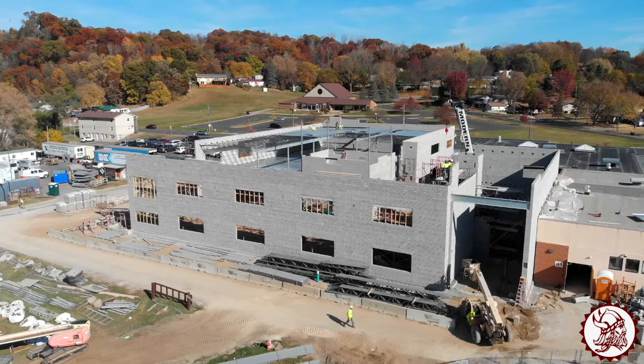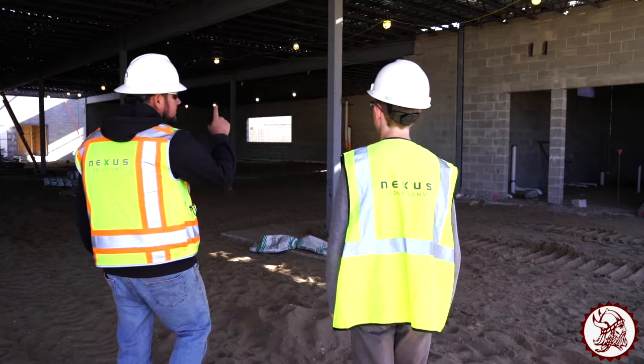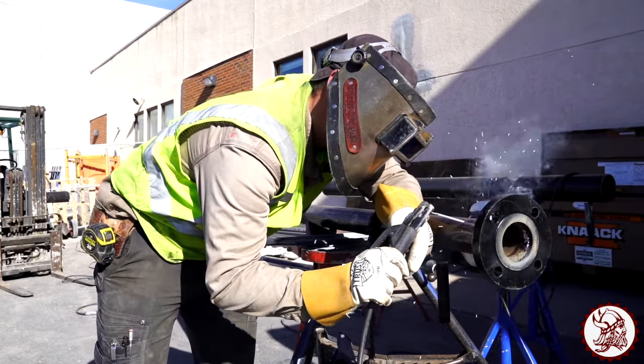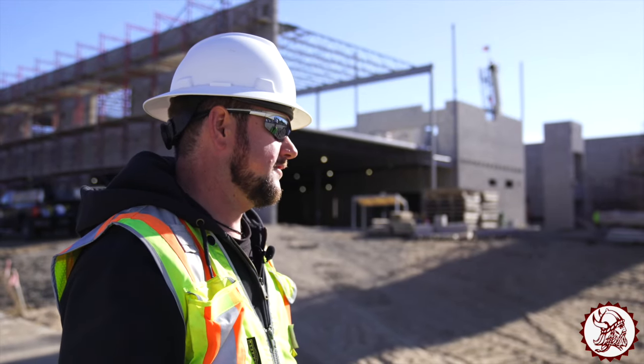I've got a bunch of steel set. I've got the decking set on the first floor, about 60% of it, and we'll start getting ready for our pour plan meeting so everybody's on board and we've got everything ready to go when we pour concrete on the second floor.